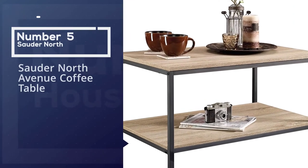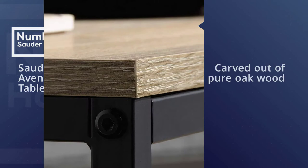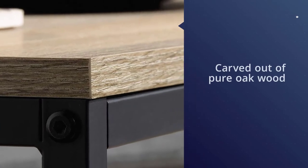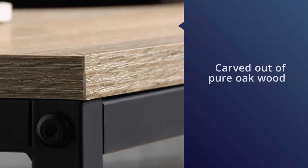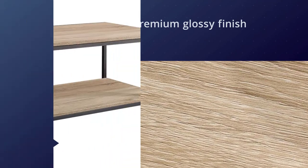Number five: Sauder North Avenue coffee table. You would be instantly transported to a lush green forest of oak trees when you sit beside this table. The coffee table has been carved out of pure oak wood and has a premium glossy finish. The surface has been made to look like medieval age furniture and it would definitely add charm to your decor.